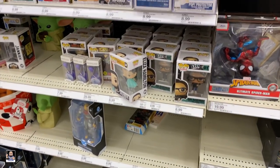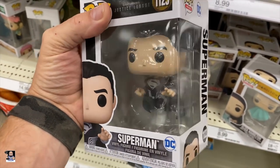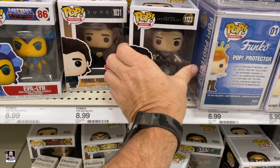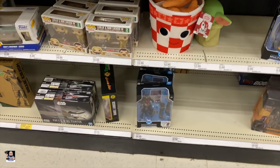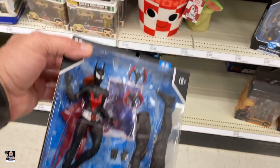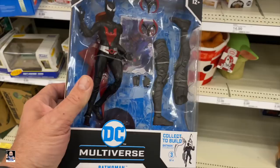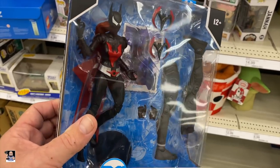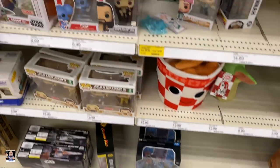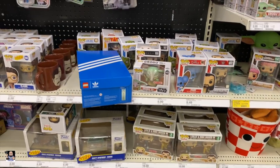Gargoyles. Evelyn. See, that's cool looking - I actually like that one. I may be picking up a pop or two today. I may be doing it - you'll have to wait to see. Batwoman - that is new. That's actually cool too. That actually is pretty neat looking. Target may be the win today.